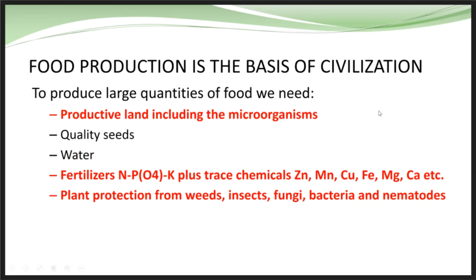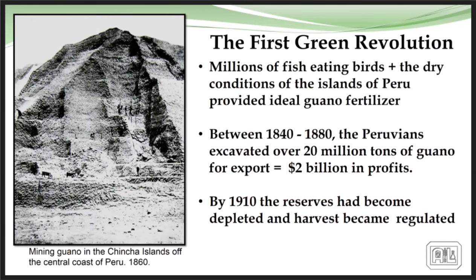When we talk about production agriculture, we start with what we classify as the first green revolution, where Peruvians harvested bird droppings back in the 1800s and used them as fertilizer to grow crops. They mined about 20 million tons of bird guano for a number of years, eventually exhausting some reserves, which led to regulation and people seeking other options.